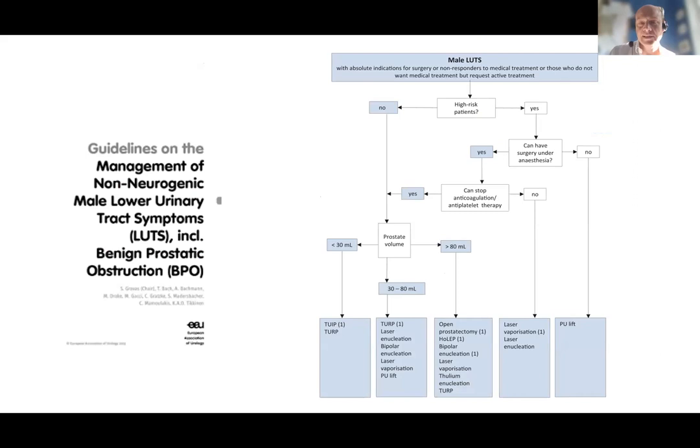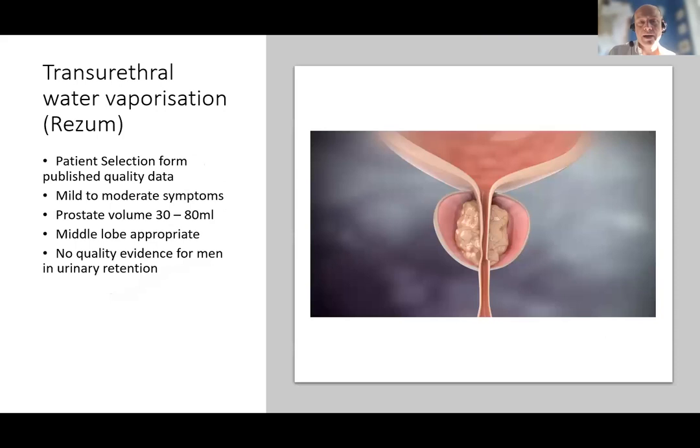This high-quality data, and particularly a prospective randomised trial against the standard of care in the form of TURP in the BPH-6 trial, has meant that Urolift finds itself in the standard algorithm for surgical management of symptomatic BPH in the 2022 EAU guidelines — both as an option for men with 30 to 80 ml prostates and for men not fit enough for general anaesthesia seeking a local anaesthetic option. So 2022 sees Urolift become, in the EAU's eyes, part of the standard of care options for men with symptomatic BPH.